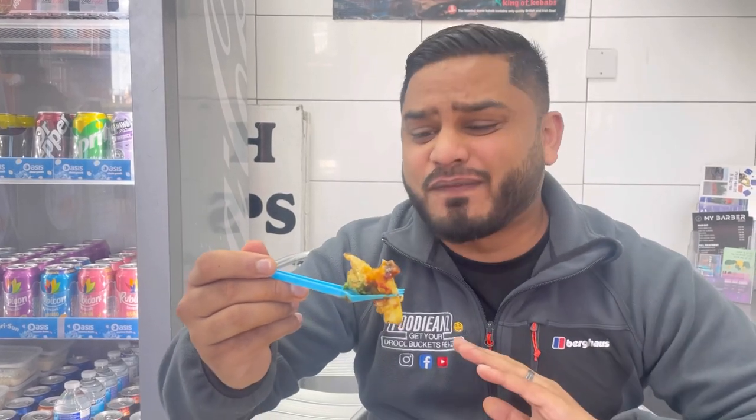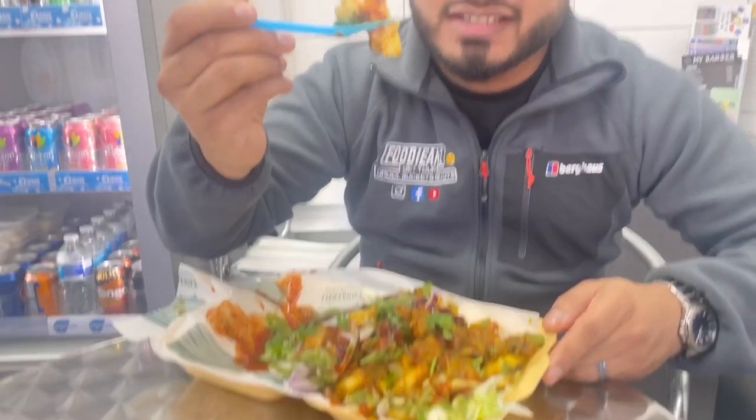That is a hat trick now — we are on a flying start here. This Lahori chicken and chips is definitely recommended, available every Sunday. They do one curry a week, and sometimes they even do meat curries as well. But today we've got Lahori chicken masala. I am getting absolutely spoiled here.